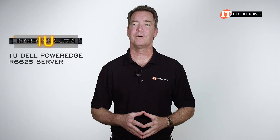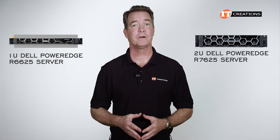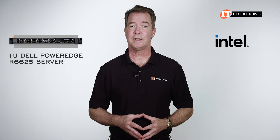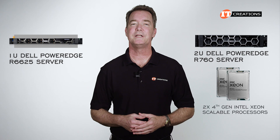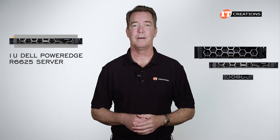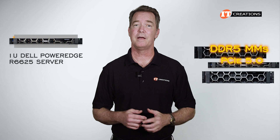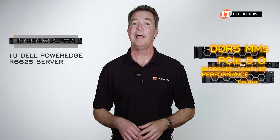At 1U, the Dell PowerEdge R6625 is the smaller sibling to the 2U Dell PowerEdge R7625 we did a few weeks back. If this was an Intel-based system, it would be the R760, which has dual 4th generation Intel Xeon Scalable processors — we did that one too. What all these platforms have in common is support for DDR5 memory modules and PCIe 5.0, not to mention significantly improved compute performance and more cores.